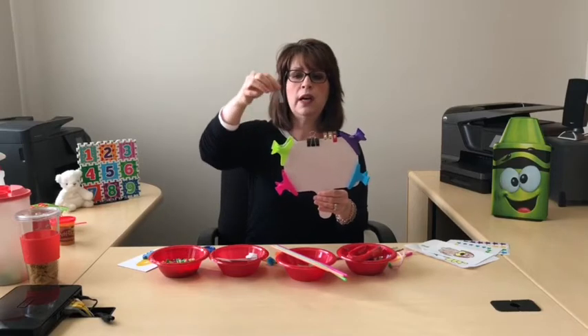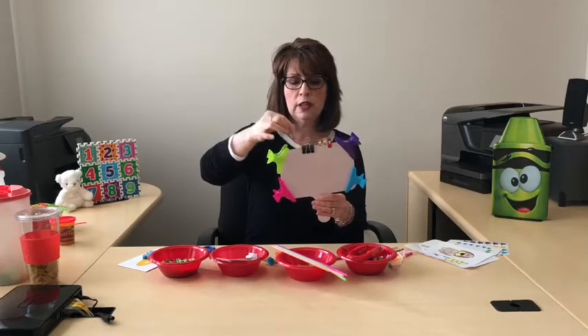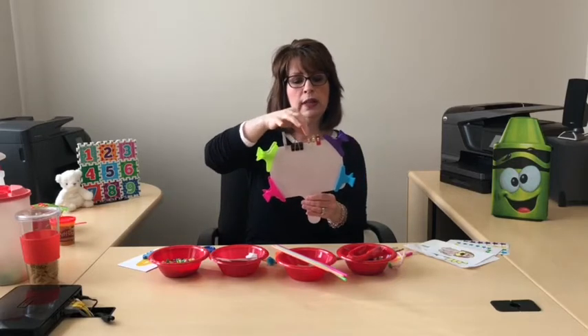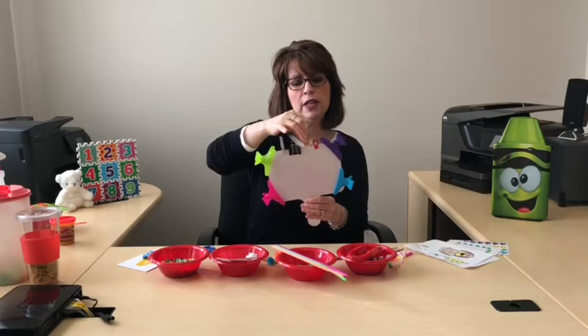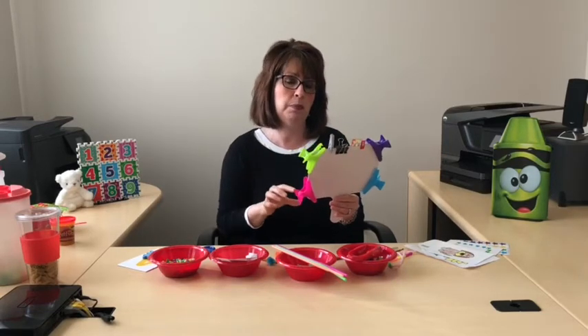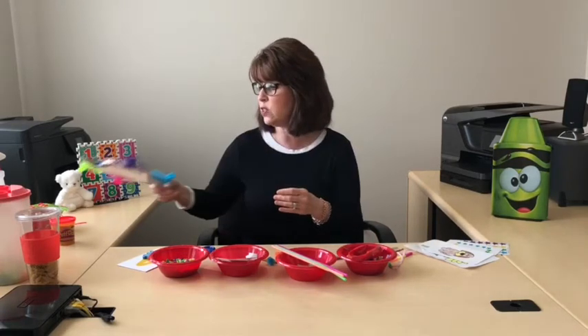There are also a lot of clips available that you can use — for example, hair clips. It's that squeezing action that helps build those muscles. There are tons of different clothespins now in all shapes, sizes, and colors. You could use binder clips, or clips from the sewing department that come in lots of colors. They can stick them onto a plate or a piece of paper and do patterning activities with that as well.